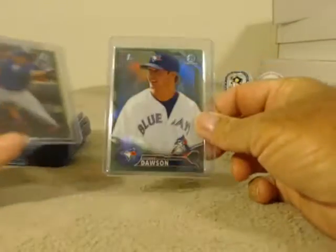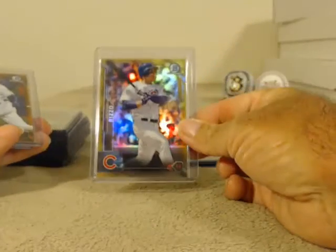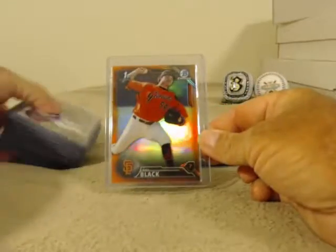Starting with green: Shane Dawson, Schwarber, Beltre, Zimmer, and Mr. Padroia. Gold: McCutcheon and Rizzo. Orange: Tulewitzki and Black.